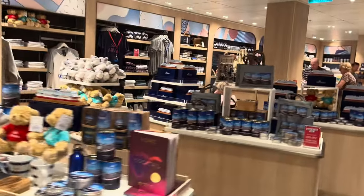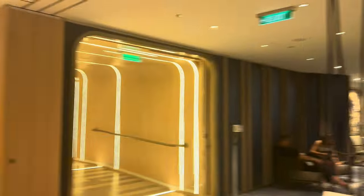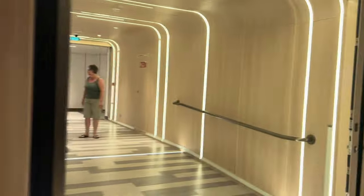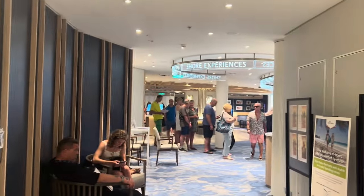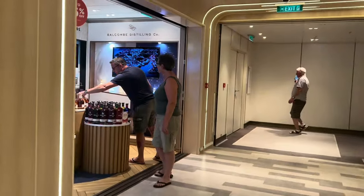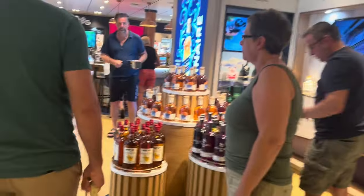You've got the teddies, an Arvia boat, Arvia sweets. There's the loyalty and cruise sales area. You've also got the shore experience area. Carrying on, you've got the duty free with your cigarettes and alcohol.